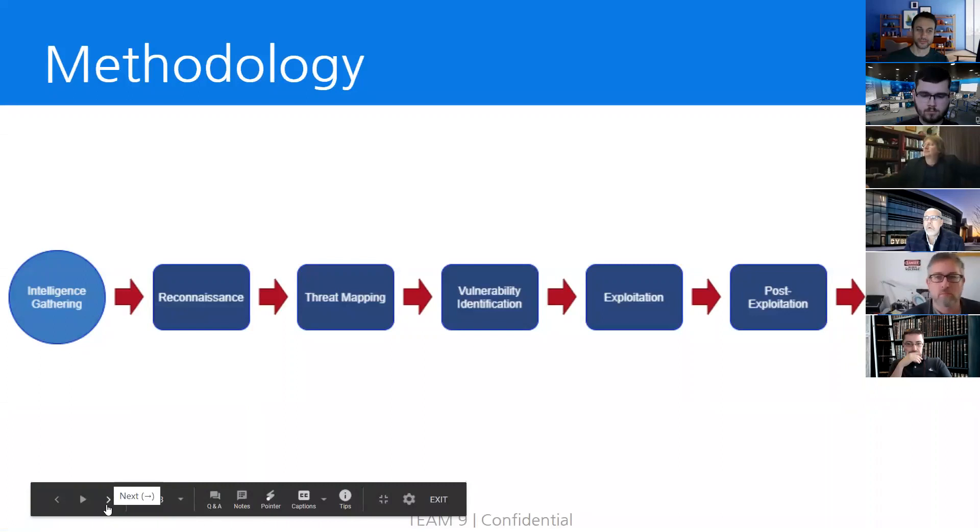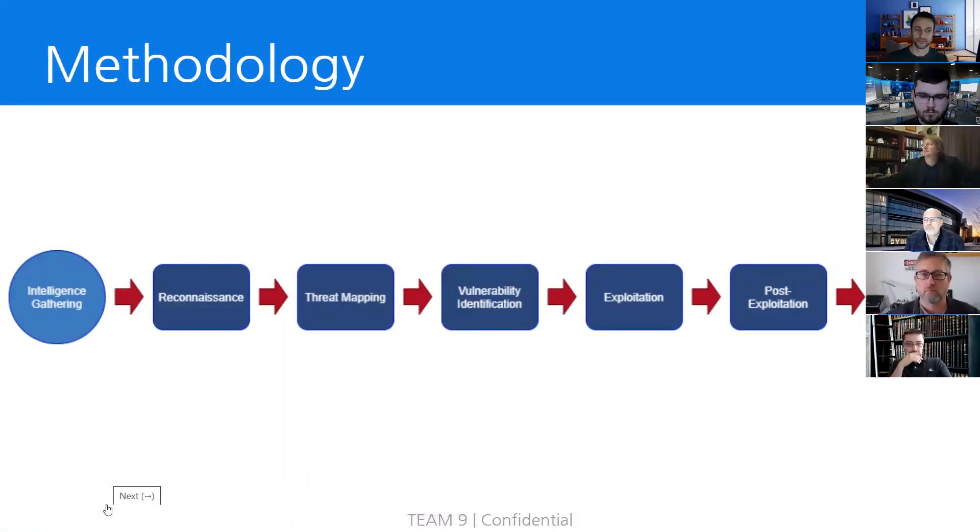During the course of this assessment, we followed the penetration testing execution standard methodology. By following an industry standard, we can ensure that our results are consistent and thorough. The methodology breaks down essentially into information gathering, analyzing that information to find vulnerabilities, exploiting those vulnerabilities to gain new privileges, and then repeating the cycle as many times as necessary, using the new privileges to perform additional reconnaissance and information gathering.